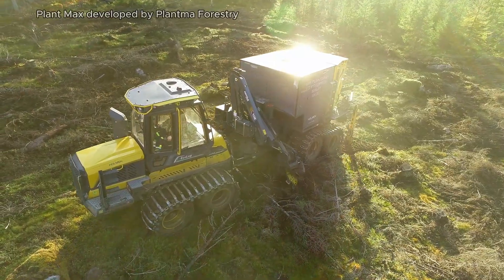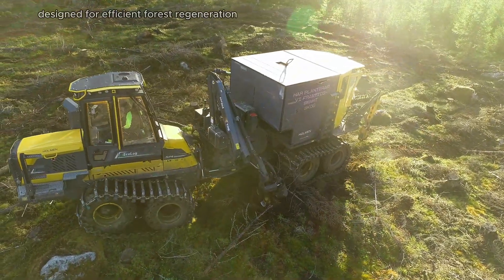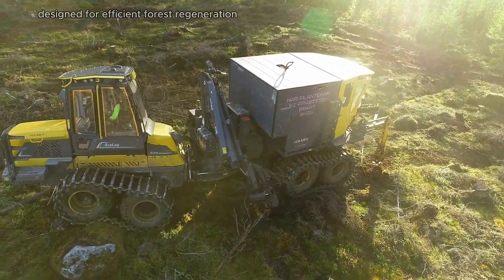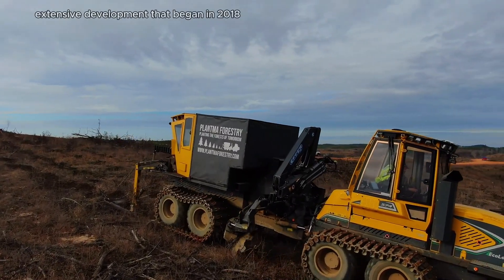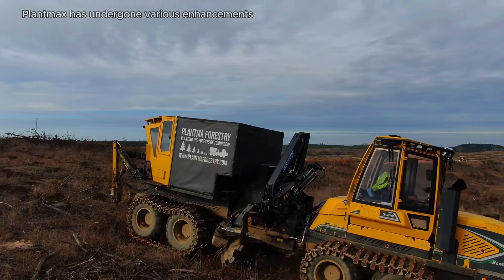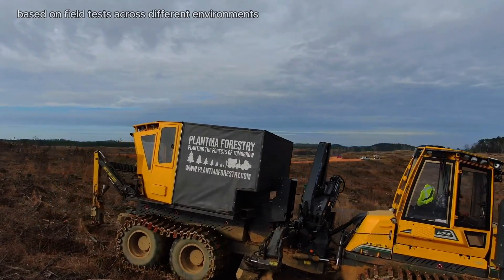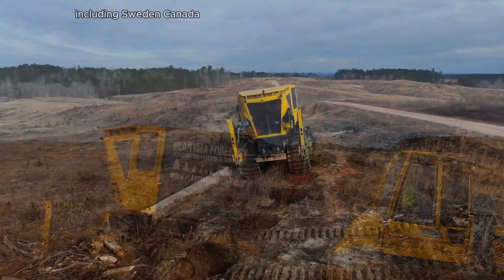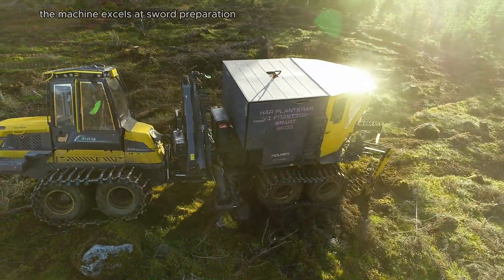PLANTMAX, developed by PLANTMA Forestry, is an innovative mechanized planting machine designed for efficient forest regeneration. Launched following extensive development that began in 2018, PLANTMAX has undergone various enhancements based on field tests across different environments, including Sweden, Canada, New Zealand, and Brazil. The machine excels at soil preparation, fertilizing, and planting seedlings.